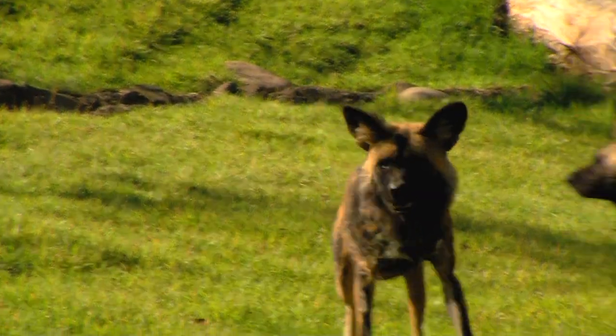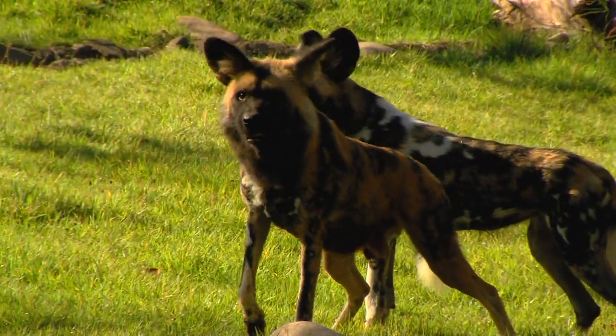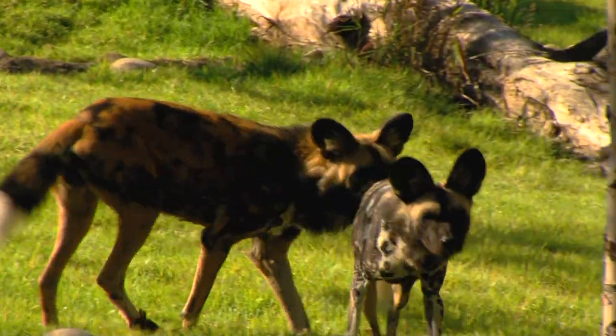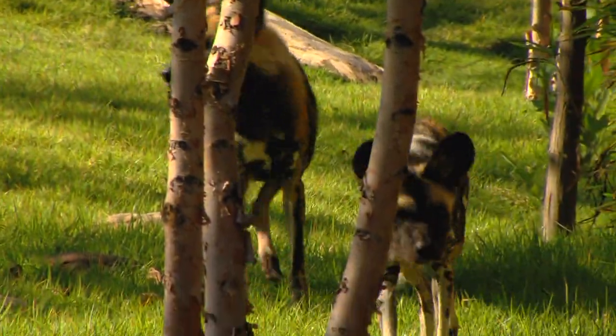Painted dogs historically were called Cape Hunting Dogs or African Wild Dogs, but the name Painted Dog is a perfect one because they are the most colorful of all wild dog species.